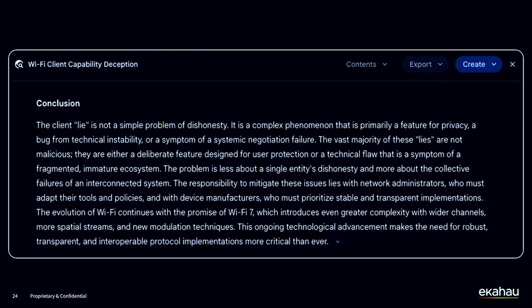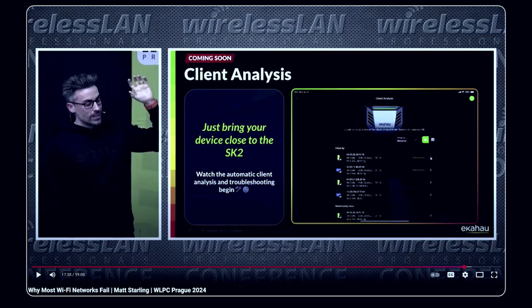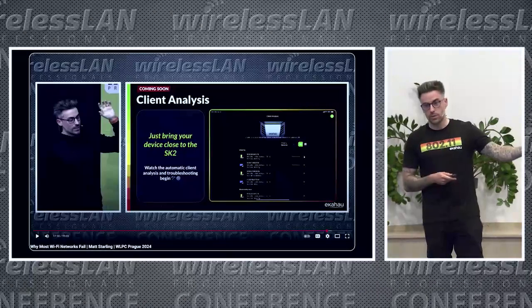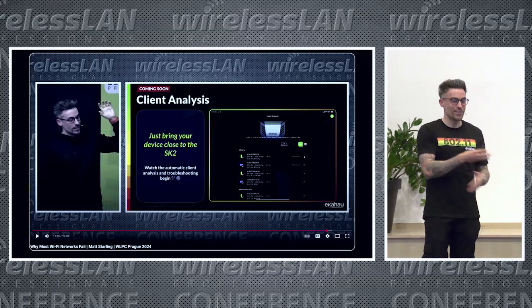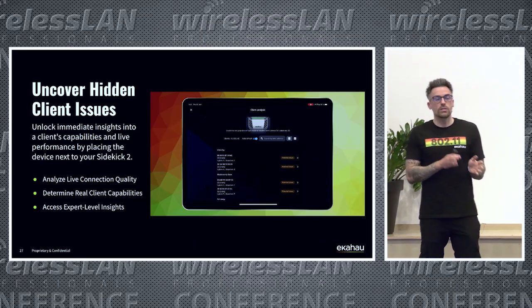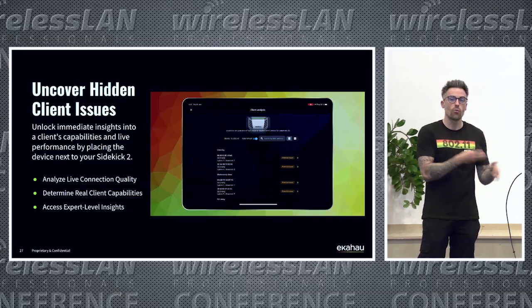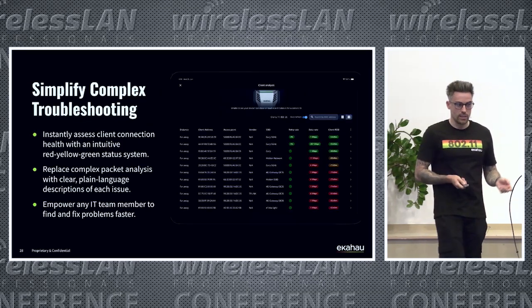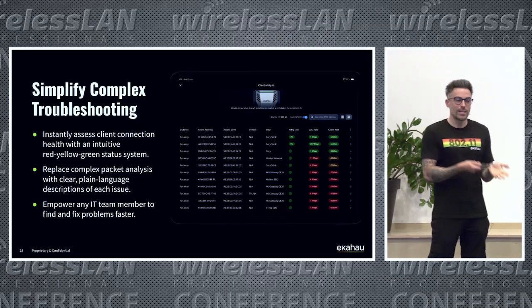And that brings us to the client analysis feature with the Sidekick 2 in the Ekohau Analyzer application. This is a nice full circle moment — we first announced this feature in Prague last year, and today I'm going to demo it live. The reason this is such a nice feature is because it makes something that was extremely complex a lot easier, more accessible, and simpler for more of us to do on a regular basis.